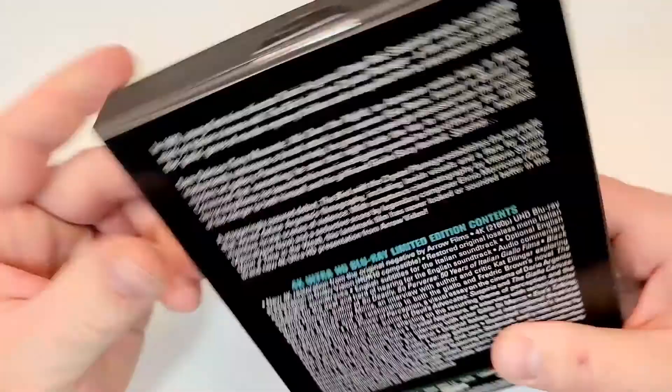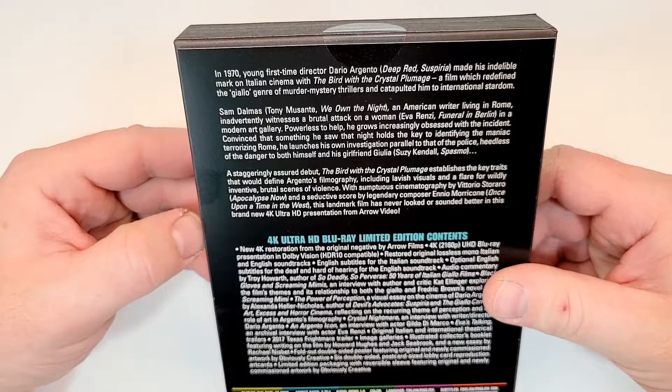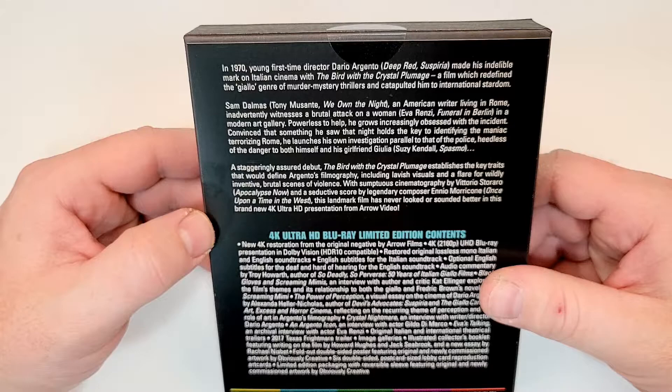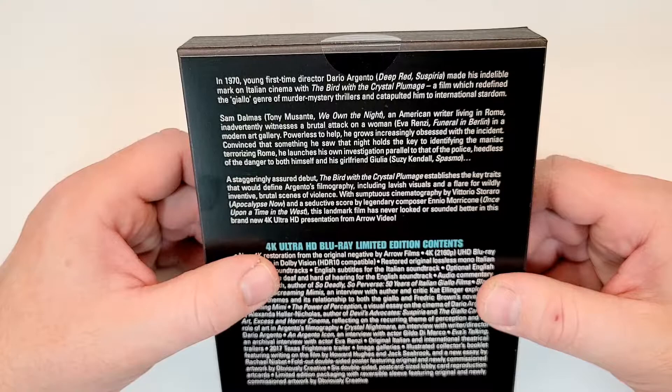In 1970, young first-time director Dario Argento made his indelible mark on Italian cinema with The Bird with the Crystal Plumage, a film which redefined the giallo genre of murder mystery thrillers and catapulted him into international stardom. Sam Dalmas, an American writer living in Rome, inadvertently witnesses a brutal attack on a woman in a modern art gallery.